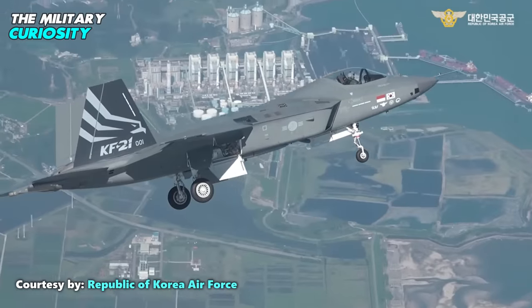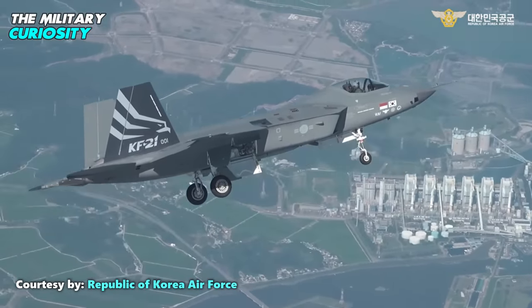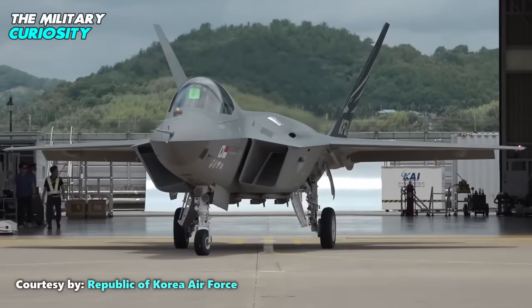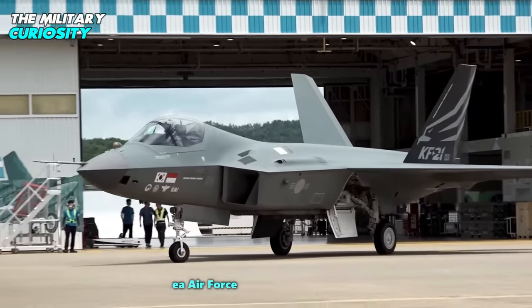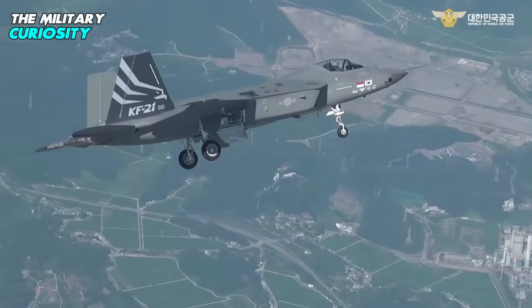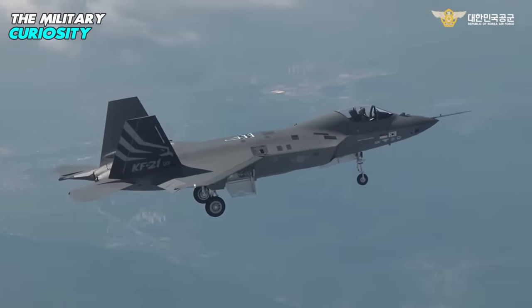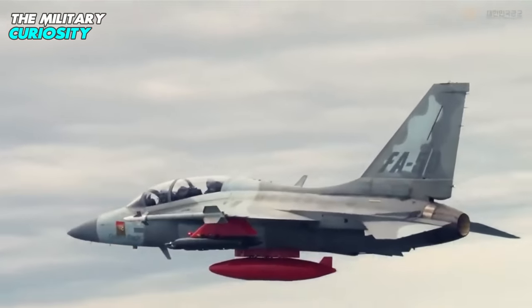The first prototype KF-21, named Boromae — which means Hawk in Korean — with serial 001, took off at 3:40 PM local time, slightly delayed by weather, before landing at 4:13 PM. Flying as a chase plane to monitor the flight was another KAI product, a two-seat T-50 advanced jet trainer.